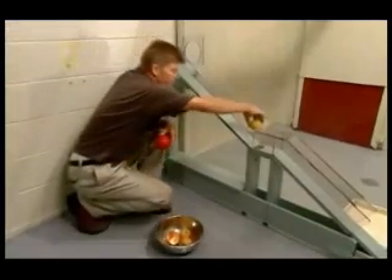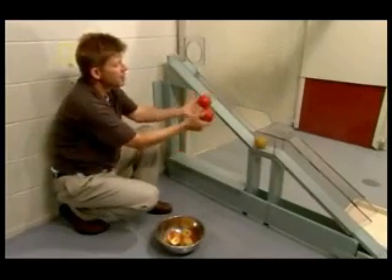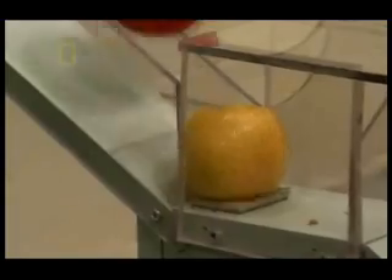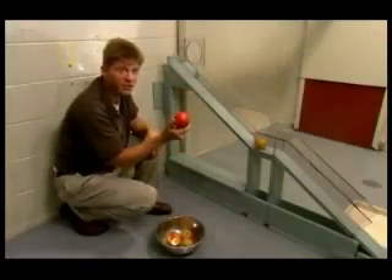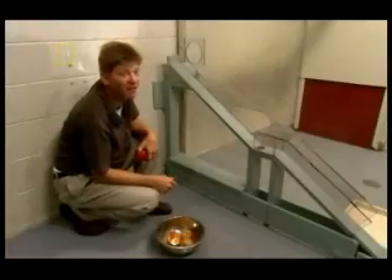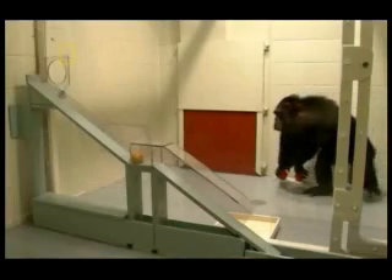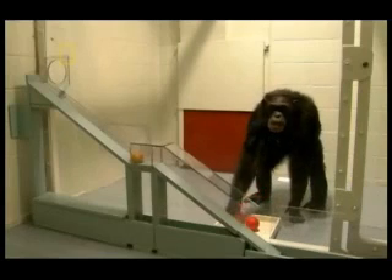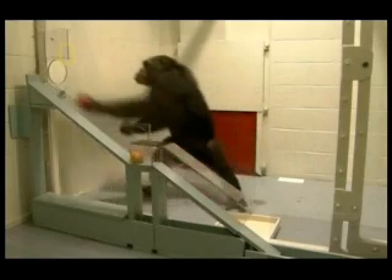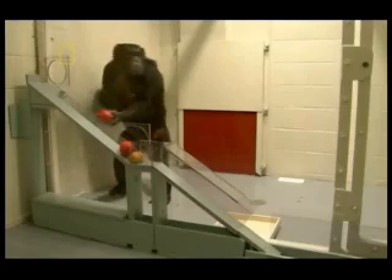We're going to place the object — the apple — here on the ramp, and give the chimps the opportunity to pick up both objects and decide which one to roll down the ramp: the light one, or if they're really reasoning about some underlying property, the heavy one. The chimps are given the choice of using a heavy or a light ball, but they just pick one at random. They don't understand they need to use the heavy ball to dislodge the apple.